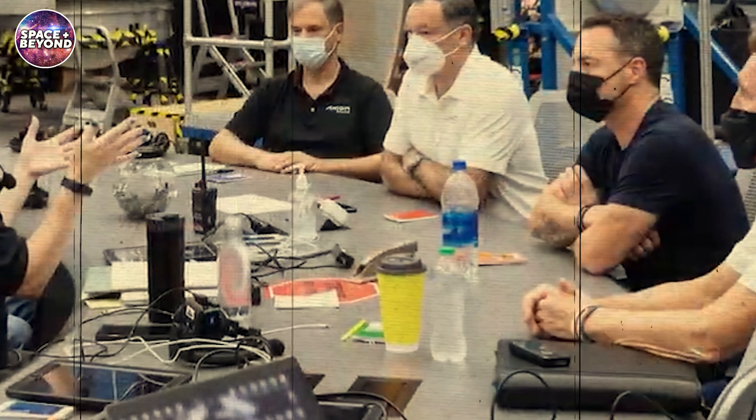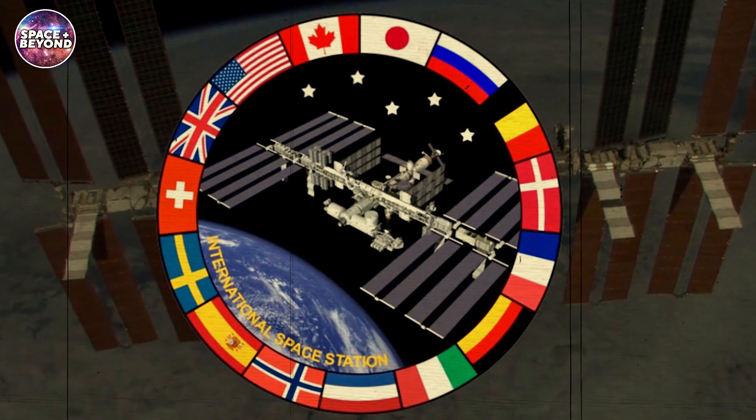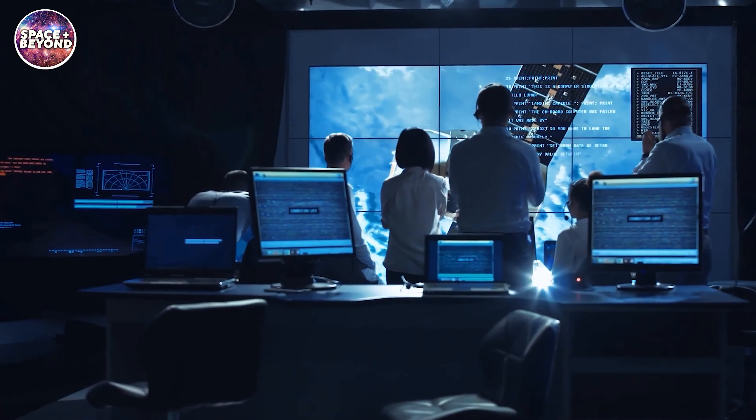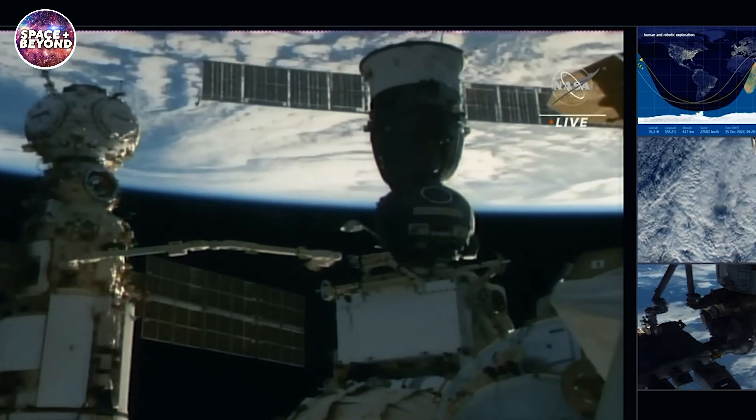'As you've seen in the past and over this last year, us having these redundancies has been very, very important for both ourselves and our partners. And so, having a US de-orbit vehicle is another key linchpin in our space operations and de-orbit strategy of the ISS.'